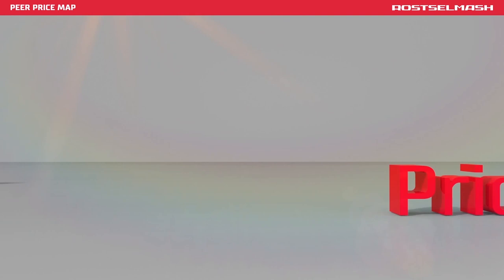Rich basic configuration, favorable price and low ownership cost.